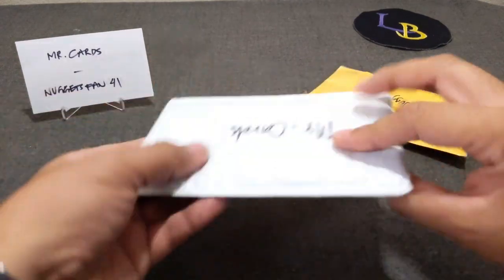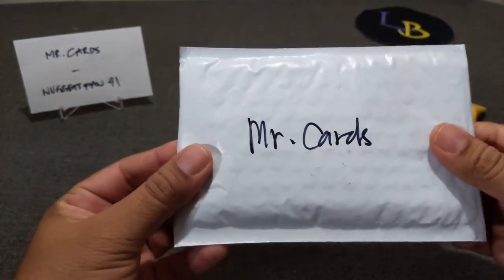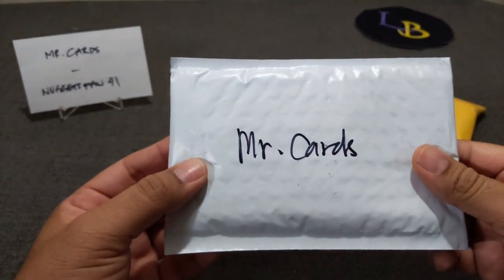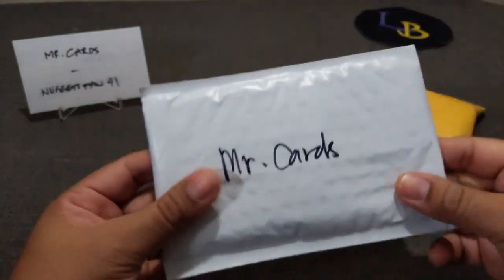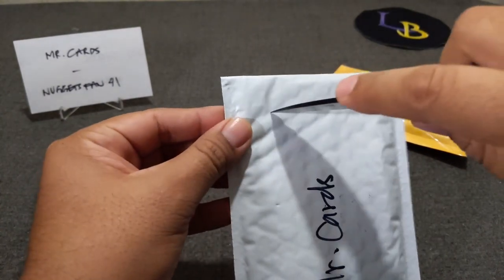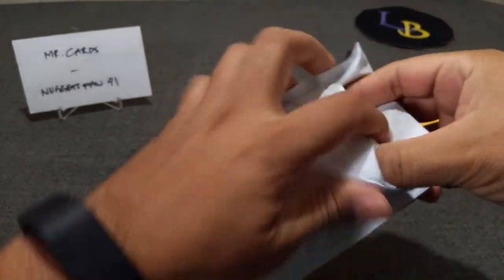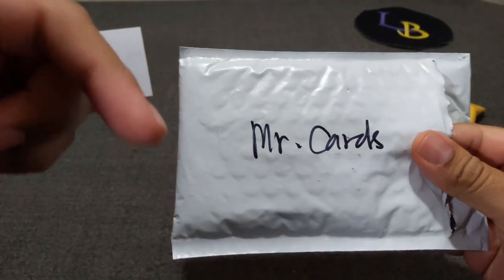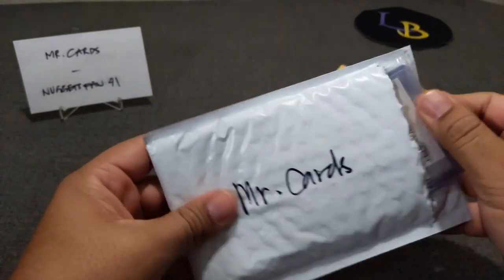This is a Mr. Cards mail day. The guy is awesome — he sent me a holiday gift package. I wasn't being serious about it but he actually did send me something. He asked some of his followers what their favorite players were, so I gave him mine, and he actually did send me something. Check out his Instagram in the description. Let's go ahead and reveal it.